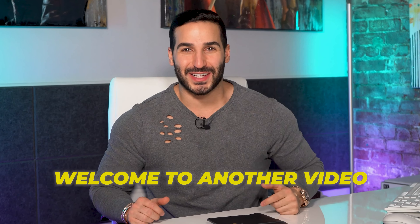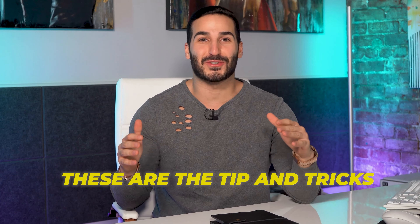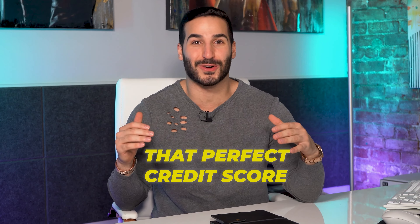What's up closer gang, welcome to another video. Today we're gonna talk about how to build your credit score. These are the tips and tricks that you need in order to get that perfect credit score so you can leverage yourself.